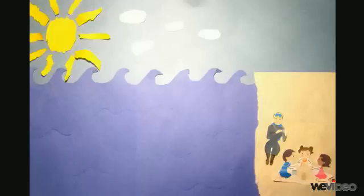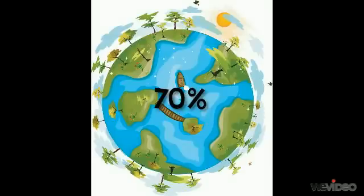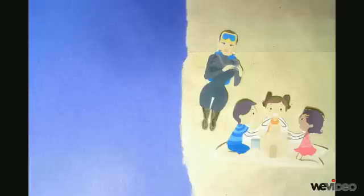This big blue ocean and many others cover our Earth. Our Earth is covered by so many oceans that almost 70% of the Earth is covered in water. Imagine that!